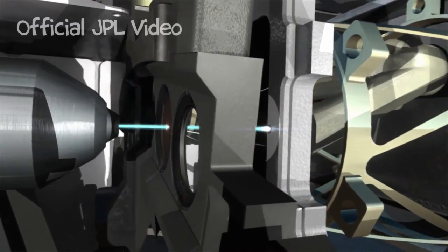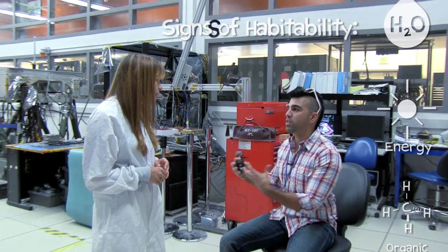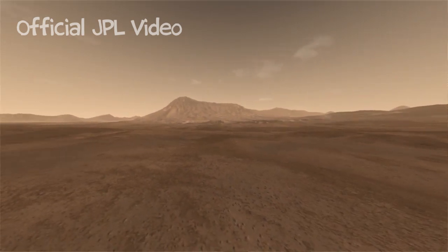What we're looking for are really the signs of habitability — not whether life exists, but whether the potential for life could be there. A lot of that, of course, still revolves around water, but a lot of it also revolves around organic compounds.